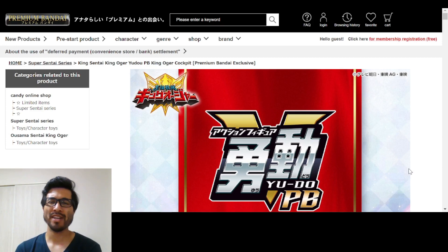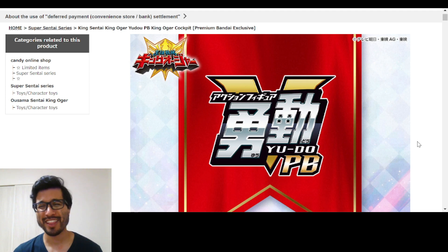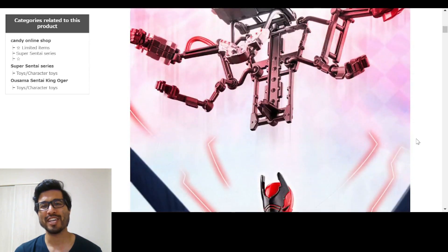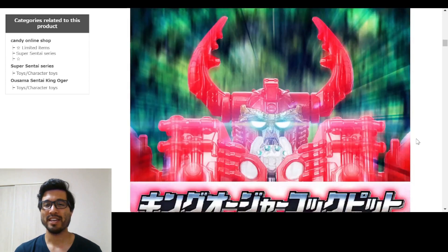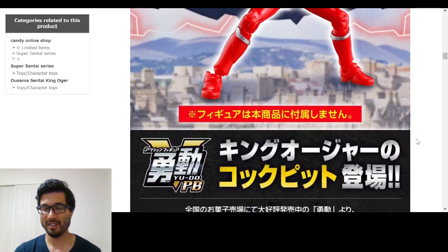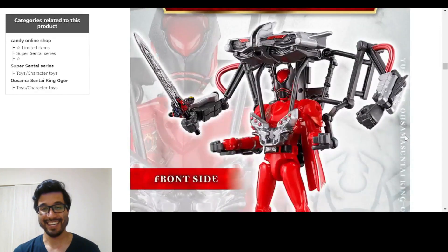What does Premium Bandai want now? They announced some things from King Oger and they're pretty cool. We got the Yudo Premium Bandai King Oger cockpit set - look at that, that is sick! This is compatible with your King Oger Yudo figures. They're actually making the cockpits from when they go into the robo King Oger.